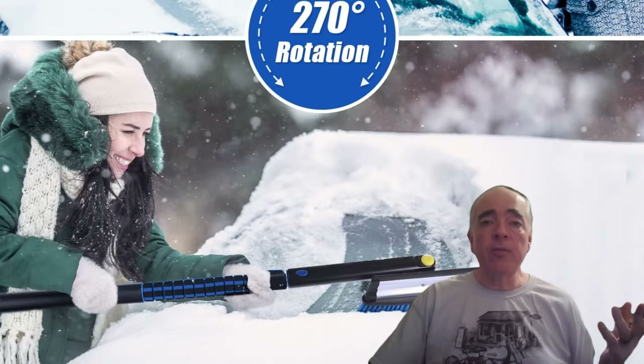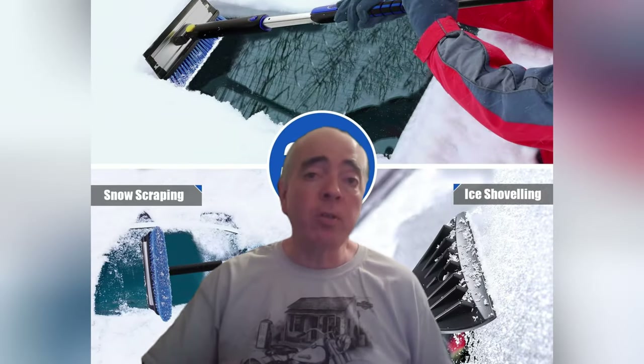Winter RVers will appreciate this extendable snow brush ice scraper. It's 50 inches long and makes clearing snow and ice from the windshield easier than it's ever been. No more freezing, scraping, or cursing. Just extend it to the desired length and swipe the frost away.